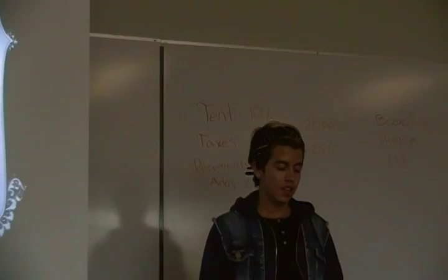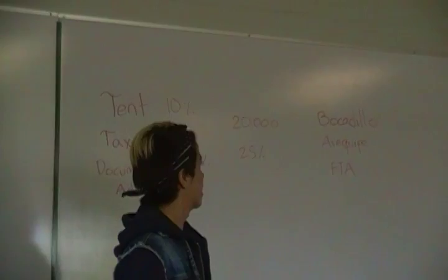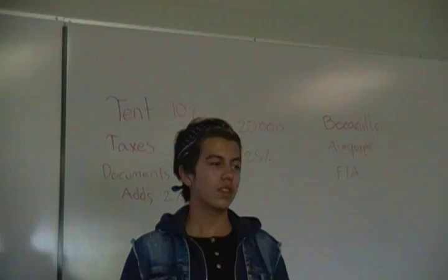Good morning everyone, my name is Daniel Acosta and prepare to be amazed. This is my product, Bocadillo. It's a handicraft from Colombia and I hope you enjoy it — please take note of this because it will change your lives.